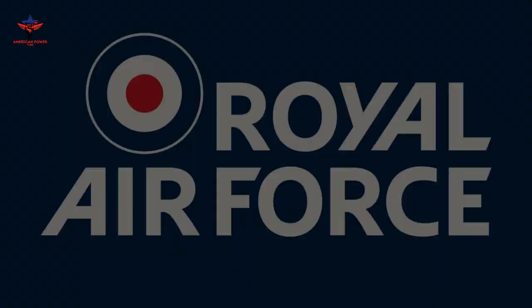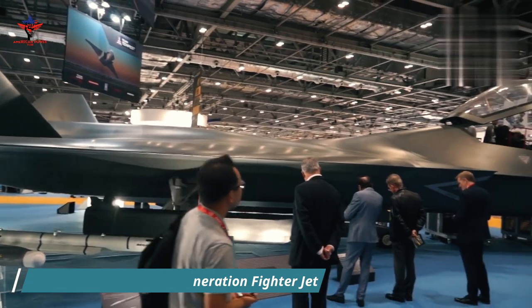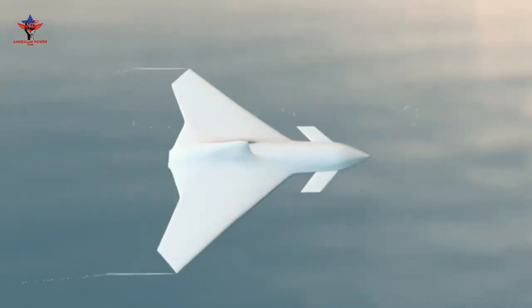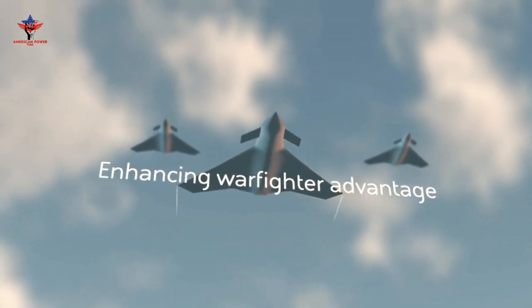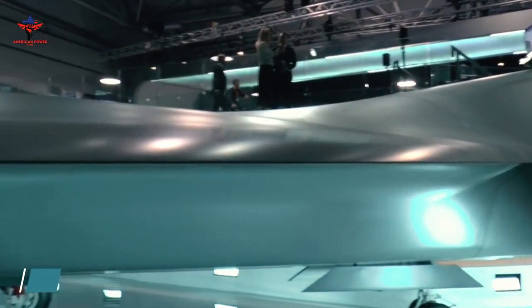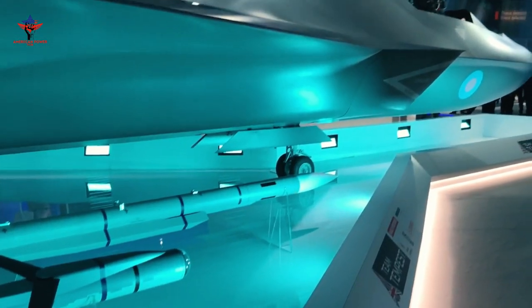According to the Royal Air Force, the Tempest fighter jet will be the UK's next generation fighter, capable of operating on the cutting edge of technological innovation to secure the UK military's place as a major player in combat aviation. A balanced survivability design will allow the 6th generation fighter jet to gain an overview of the battlefield while remaining hidden from ground and air threats and carrying a significant payload.